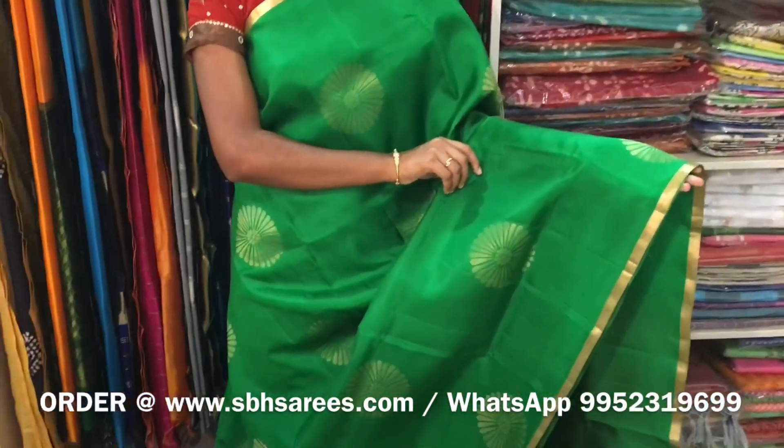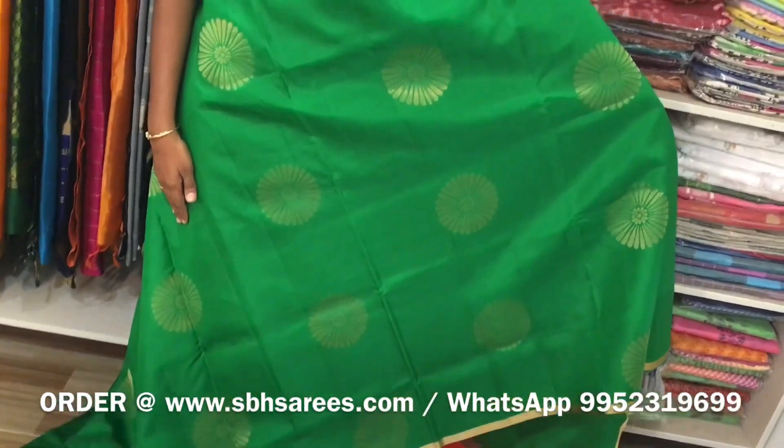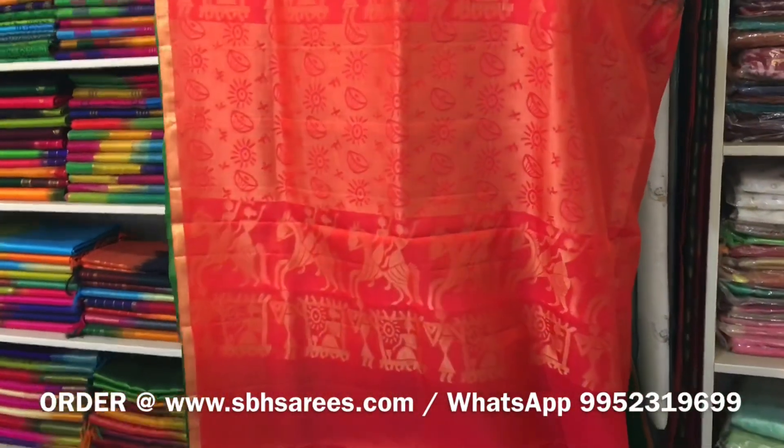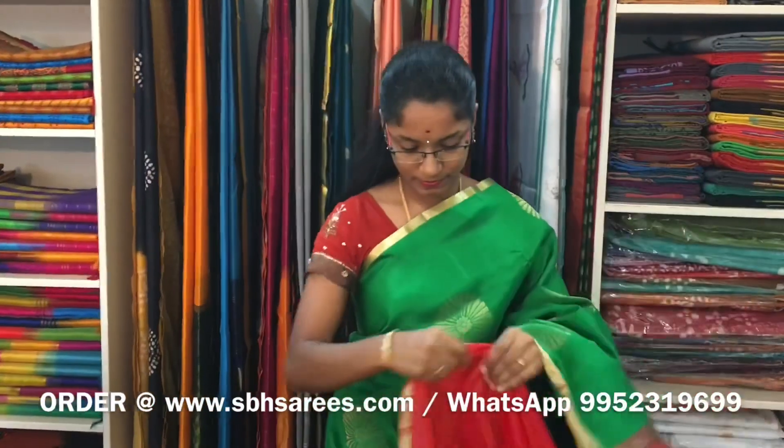We have much more color combinations uploaded on our website at www.sbhsarees.com. This is a Jabalwar Kanjure and Silk Saree with a green and orangish pink combination. In this, we have Zari piping border on both sides of the saree. On the entire body, we have floral Zari buttas. The Zari Rich Pallu in orangish pink color and a plain blouse. The price of the saree is 4900.